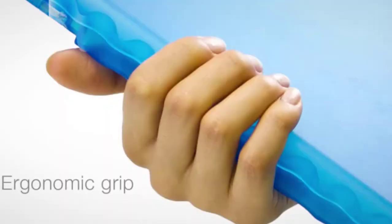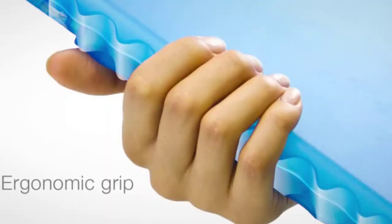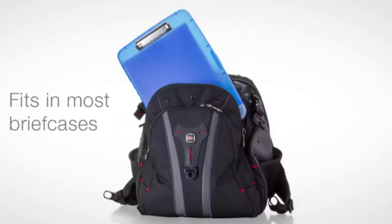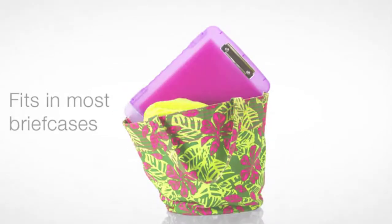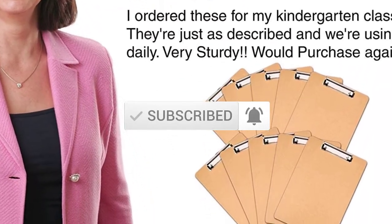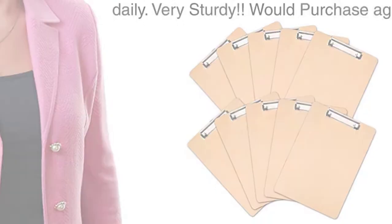I try to make comparisons based on popularity, quality, price, durability, user opinion, and more. If you need more information about these products, please check the link in the description section below. Don't forget to subscribe to this channel to view future videos. Let's start this video.